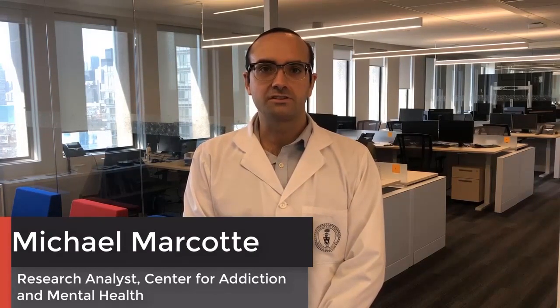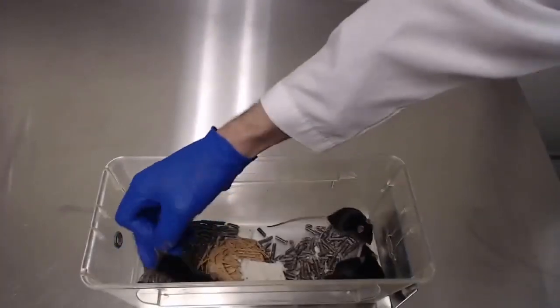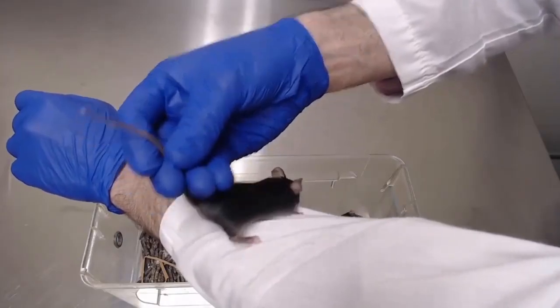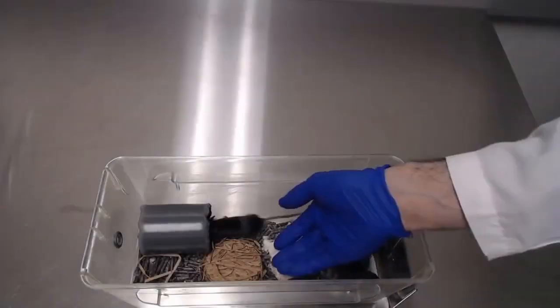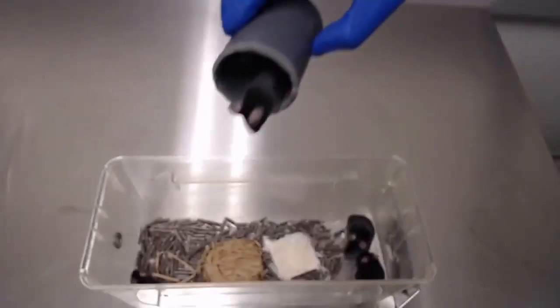While standardization of housing conditions and enrichment has helped improve this issue, exposure to stress during interaction with experimenters is still largely unaddressed in mice. Tail handling — the process of lifting the mouse by the tail — is still the most widely used mouse handling technique, despite it being particularly stressful. Though alternatives to tail handling have emerged, including tunnel handling and cup handling, adoption of these techniques has been slow.